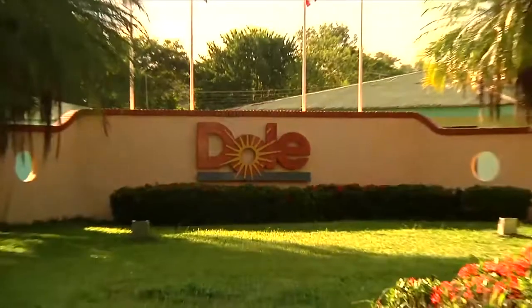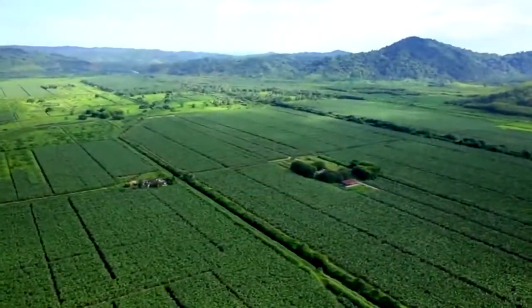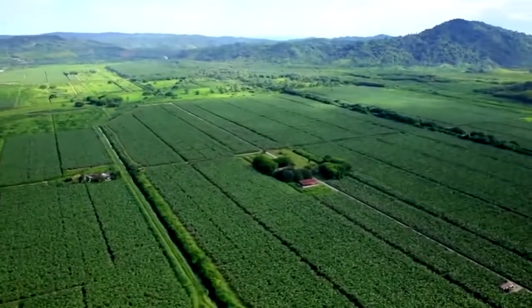At Dole's Bananito Farm in Costa Rica, the combination of perfect growing conditions and sustainable farming techniques allows us to harvest premium bananas year round.